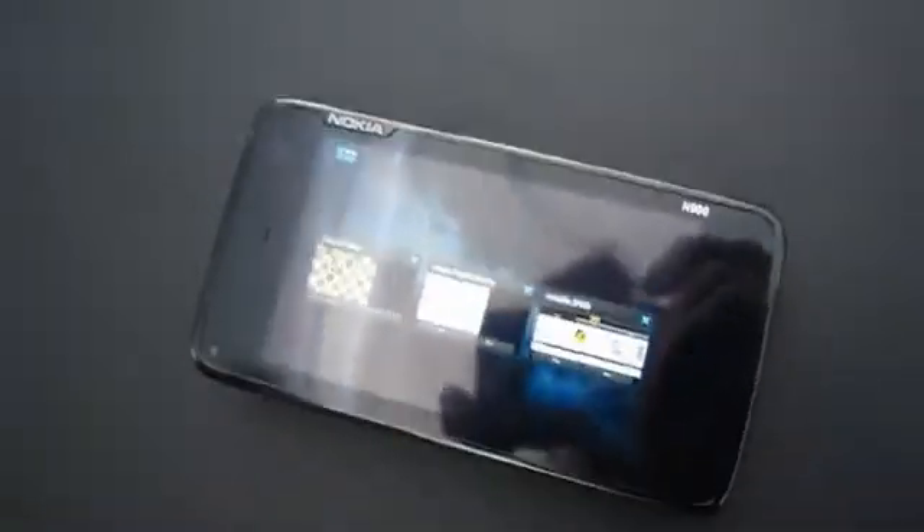Hey there, it's Miriam with Engadget and here we have an N900. Most interesting is that we have Benoit Schillings here of Myriad, who's going to tell us about what he's doing with an N900 in this day and age. So Benoit, tell us what's going on here? Basically what we're doing is showing this new product called Alien Dalvik, which allows non-Android devices to run most Android applications.